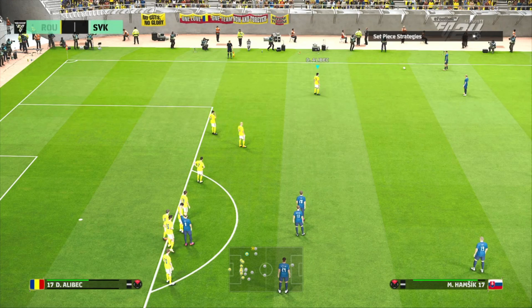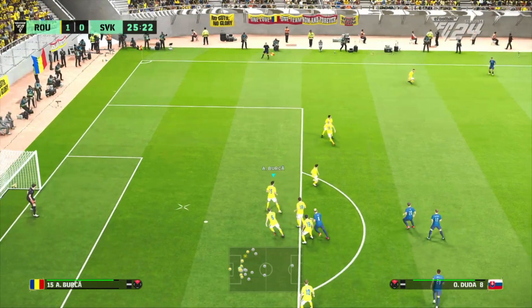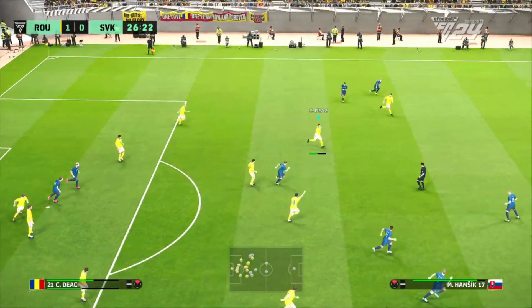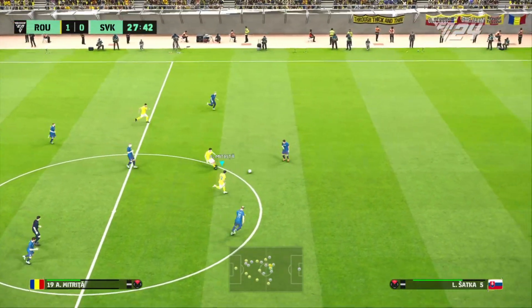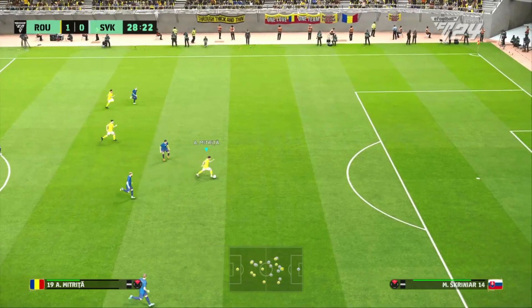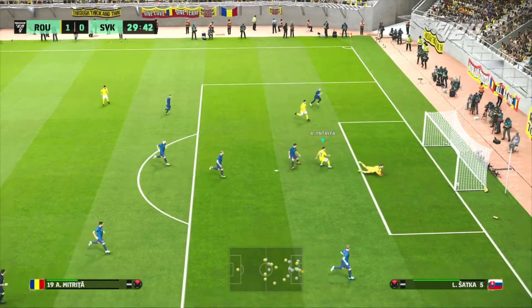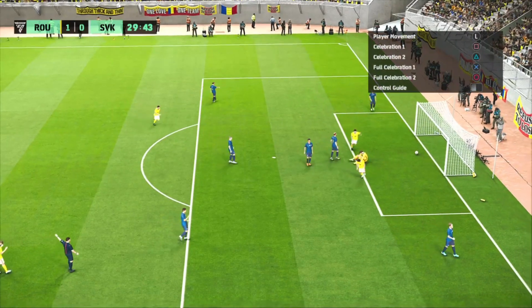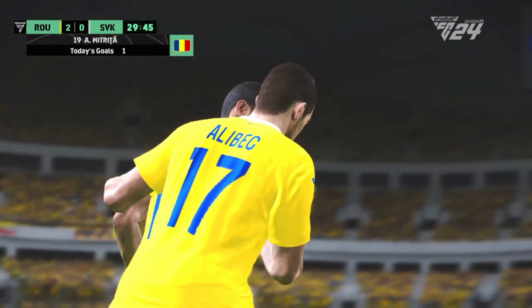The referee has made it pretty clear now that this is his last chance. Defending of the desperate variety. Right through the middle — now it's Matriksa, just the goalkeeper to beat. Shoots. He has done it. A two-goal cushion and it's looking safe.